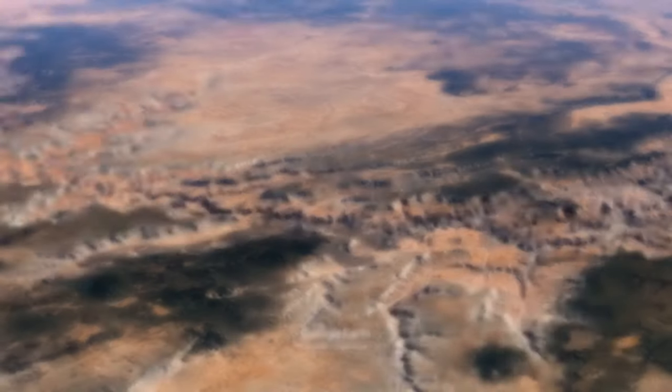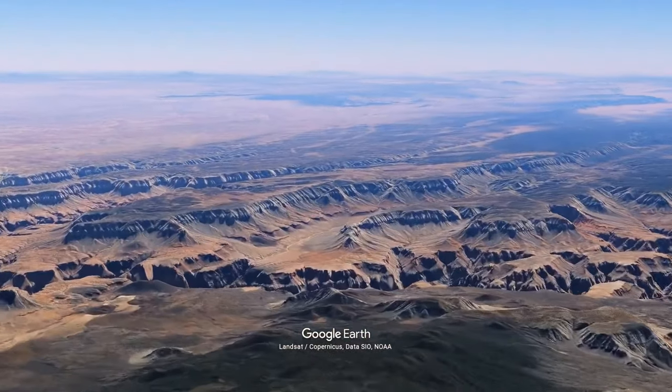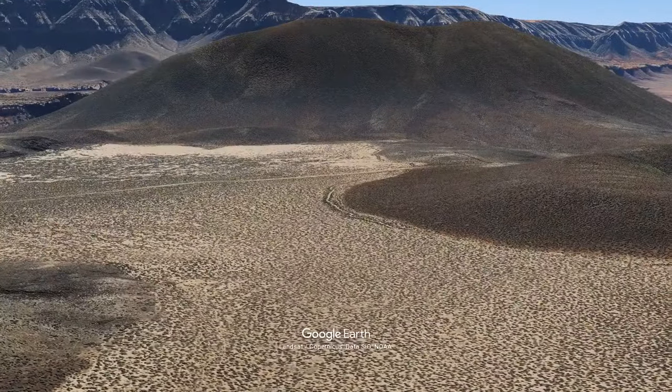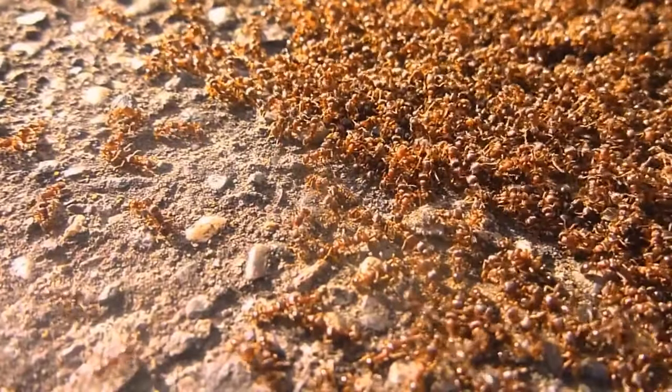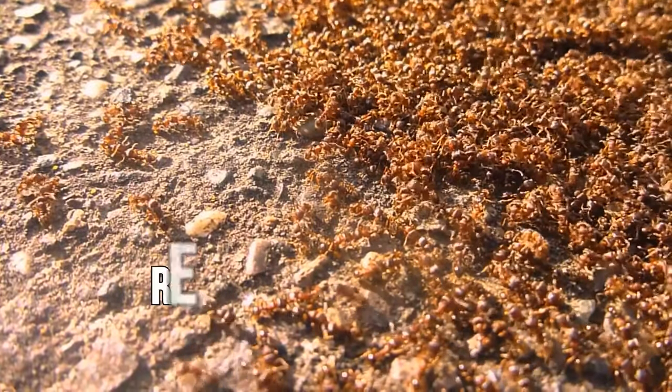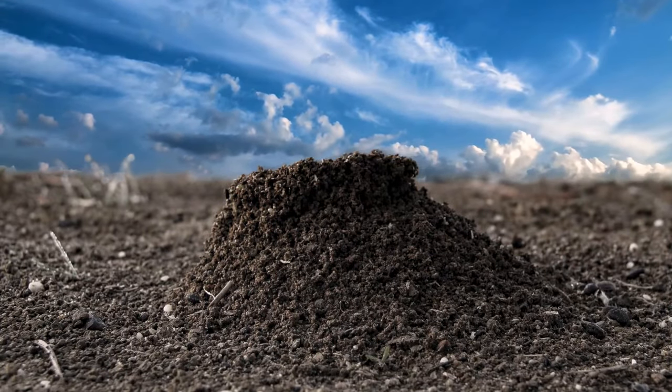Zooming in over the north rim of the Grand Canyon, there's a polka dot pattern near the cinder cone volcano called Vulcan's Throne. The desert around the canyon is home to plenty of red harvester ants — what you see is their nesting mounds surrounded by bare ground. Scientists call it the Las Vegas of ants.